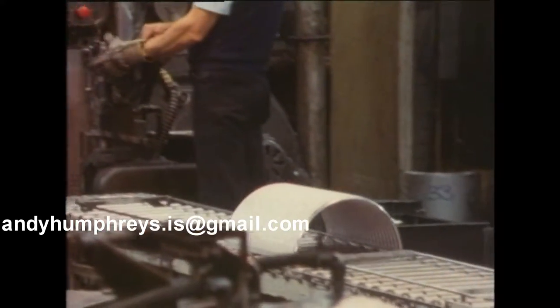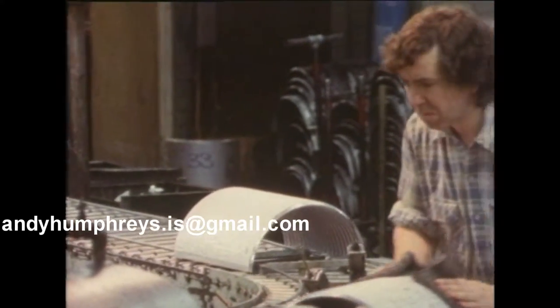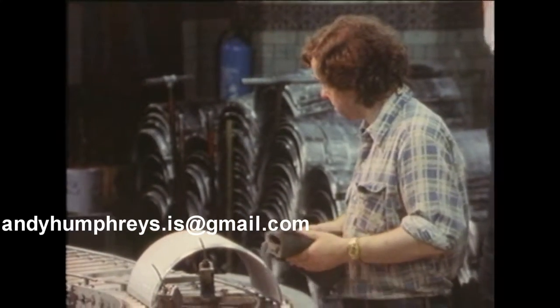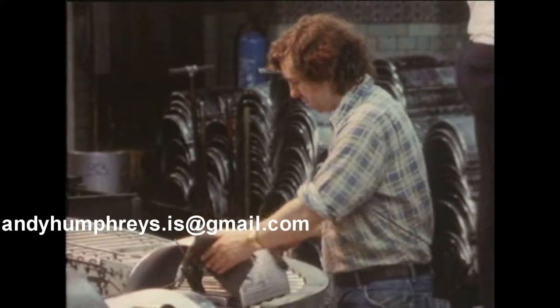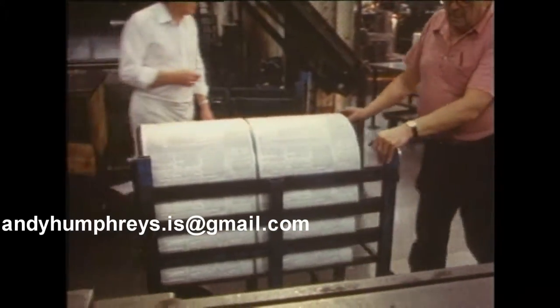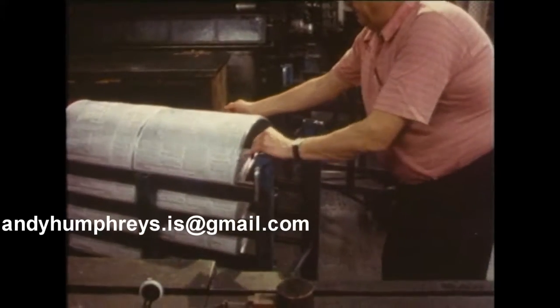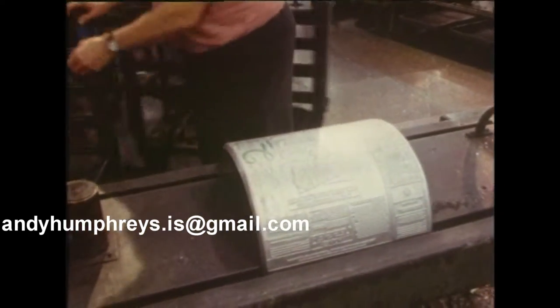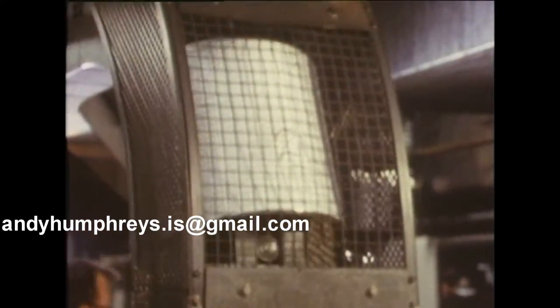The final product: 52 pounds of lead, or one page of the Daily Telegraph, all ready to heave onto the presses. A 40-page paper consisted of 80 of these plates per press, and there were 14 presses — or 1,120 plates before edition changes. No wonder the printers grumbled.